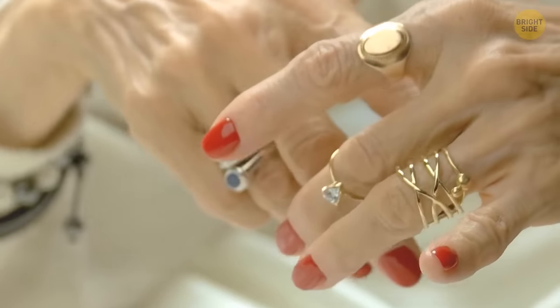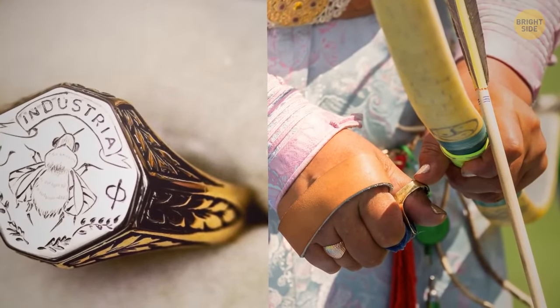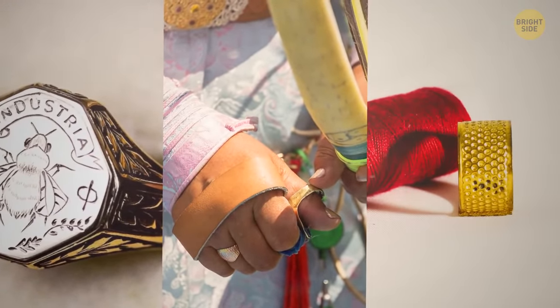Rings used to be more than a stylish accessory. The nobility used rings as a seal. Archers wore rings to protect their fingers from bowstring injuries, while needlewomen wore them to protect from needle pricks.